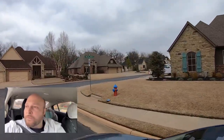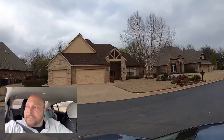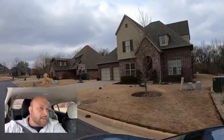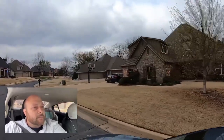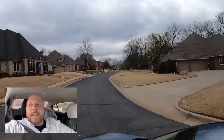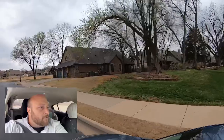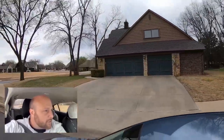This is Berry Creek Addition, Stillwater, Oklahoma. We're going to swing back south — this gives you a real good idea of what this neighborhood has to offer. Let's go look at the rec facility. It does have a neighborhood pool and a neighborhood rec facility right up there.